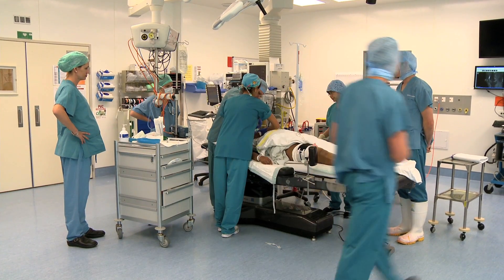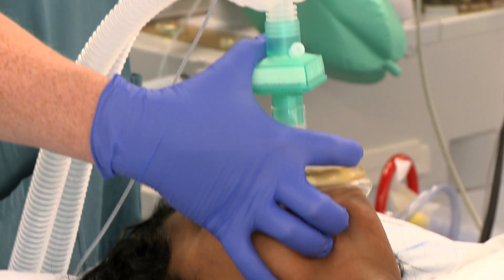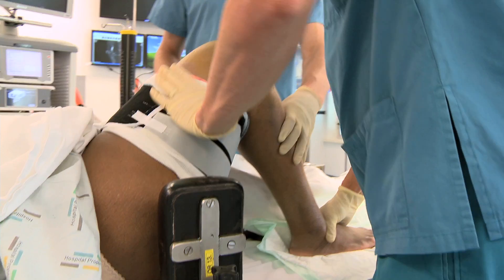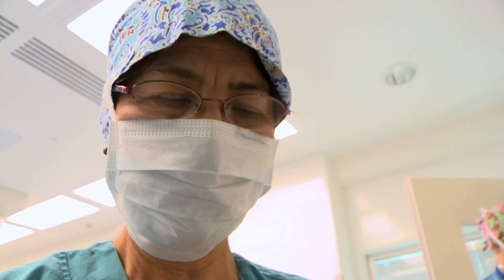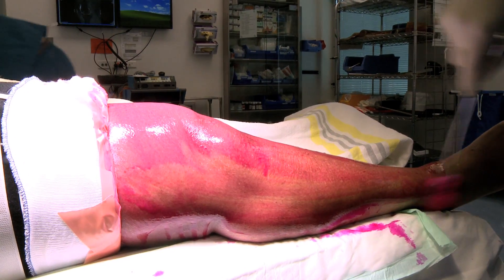For the first time, New Zealand has a sophisticated patient safety initiative that will reduce harm caused by surgical site infections. The Surgical Site Infection Improvement Programme provides district health boards with best practice quality improvement interventions to help them reduce surgical site infection risk.